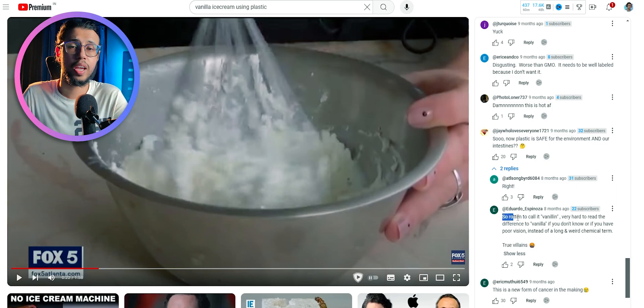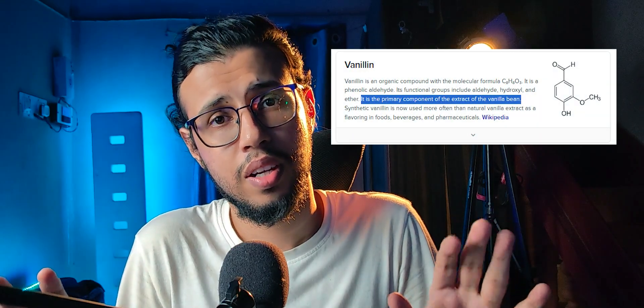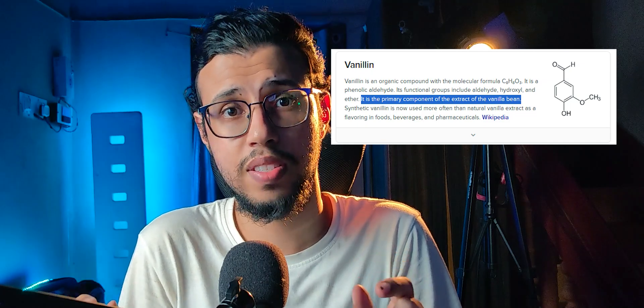Some guy was saying they named it vanillin, which is very similar to vanilla, so these guys are villains trying to fool people. Sir, vanillin is the compound's name that is naturally present in vanilla. It's not some conspiracy made by big pharma. It's the name of the compound that's been around as long as vanilla has been around.